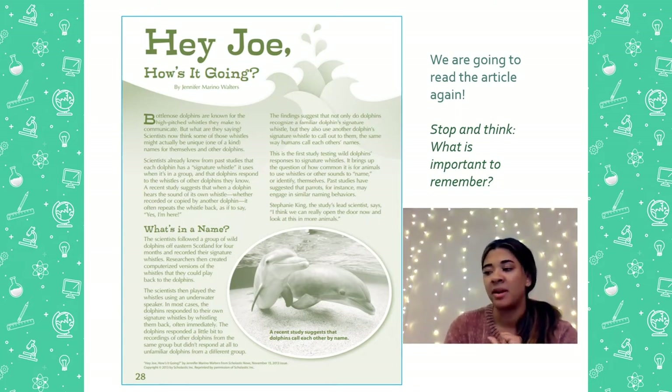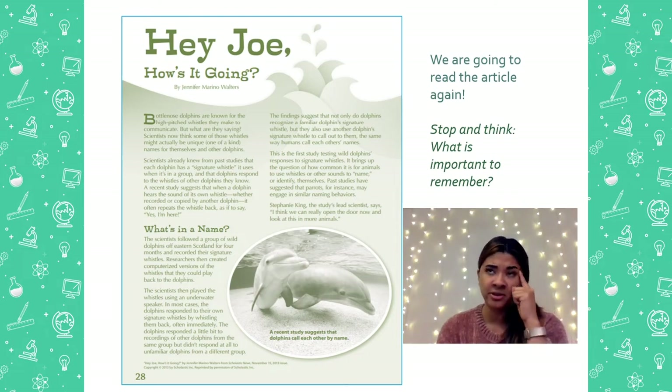So we're going to stop there. I want you to think — what is something important to remember that you heard in that last paragraph we read? Take a few seconds to stop and think. You might have been thinking that dolphins use their whistle to communicate like we do for names. I think that's important.